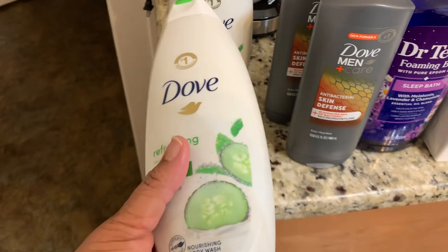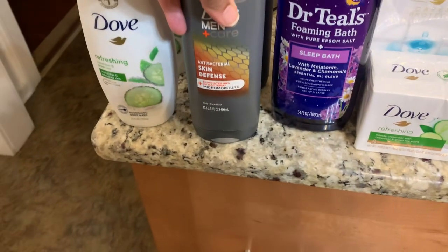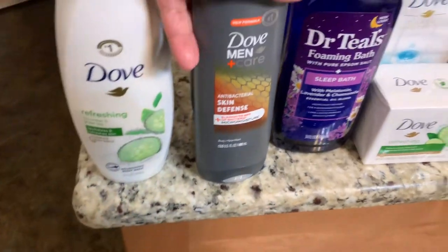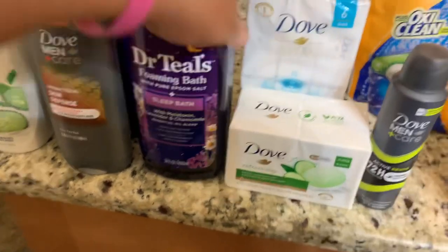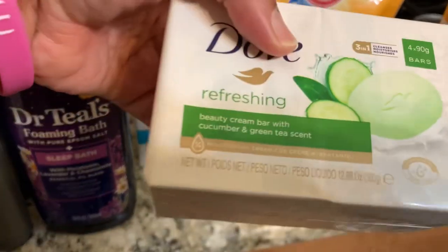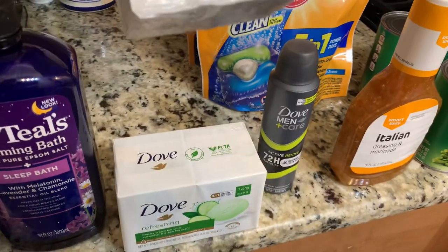We got the cucumber scent, then we got some Skin Defense Antibacterial Body Wash by Dove — two of those. We got the Sleep Bath by Dr. Teal's, and we got some Dove soap in the cucumber and green tea scent.